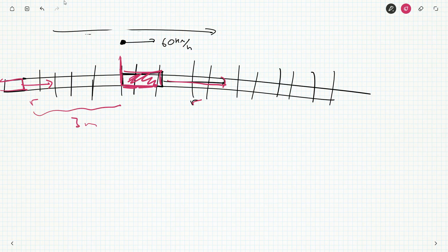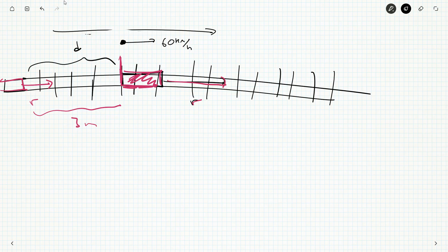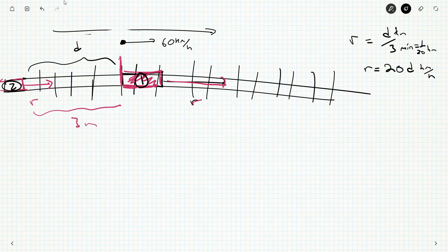Let's call the distance between two consecutive trains d. So the train's speed r equals d over three minutes, which is d kilometers per three minutes. We can convert to hours later. We know the trains cover distance d in three minutes. But by the time train number two gets to where train number one was, Lynn has already moved further along. Three minutes is one twentieth of an hour, so r would be 20d kilometers per hour. All I need to do is find this distance d between two trains.